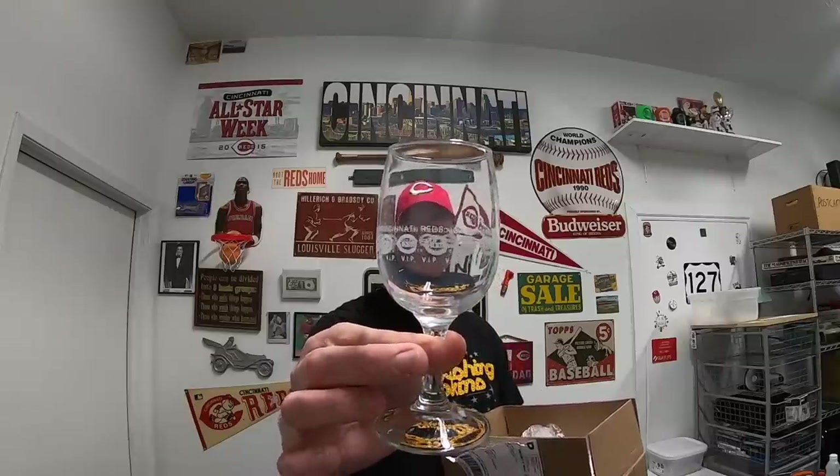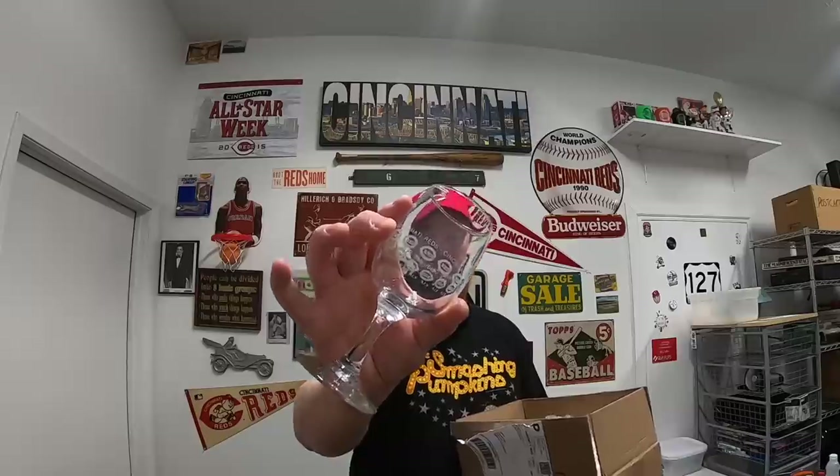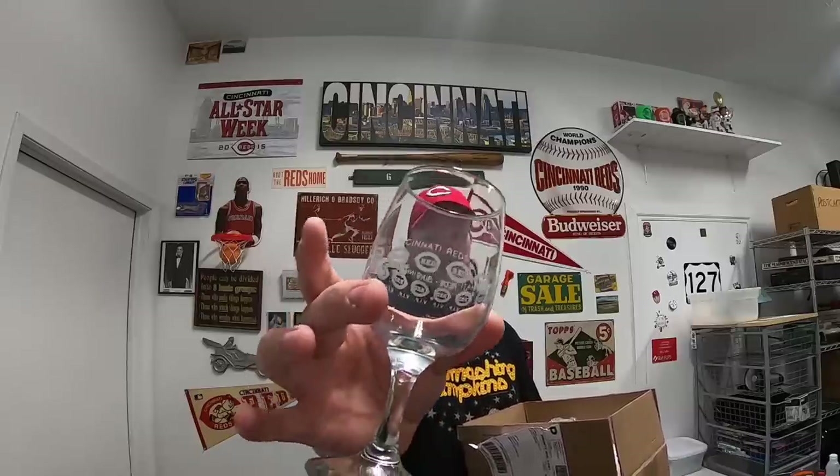Next is from Manuel. He says, hi John, found this in the wild and got it for you to say thank you for all the great videos. Keep up the good work. My favorite videos are when you and your wife go out together. He sent a set of four Cincinnati Reds wine glasses — really cool, from the Riverfront Stadium, they say VIP. My wife drinks wine from time to time so she will really enjoy these. Thank you, Manuel.